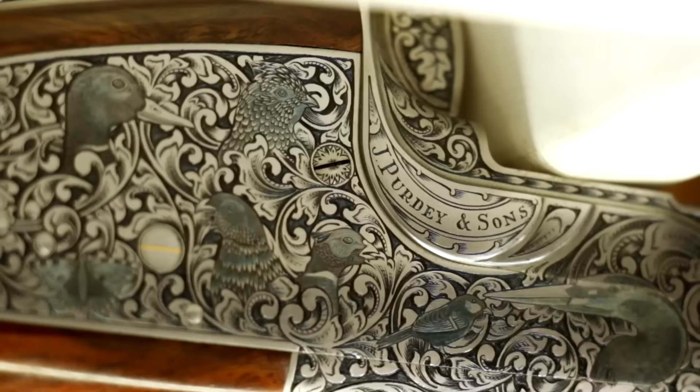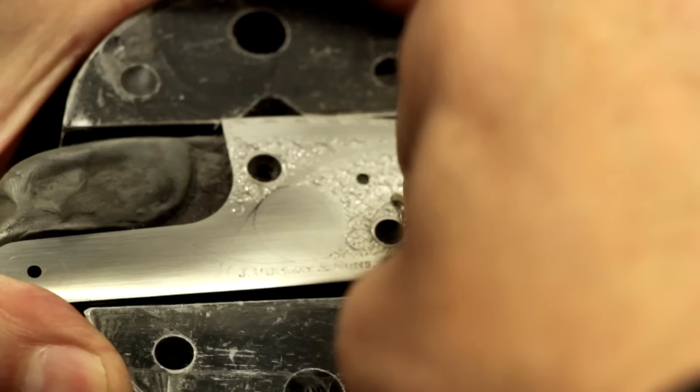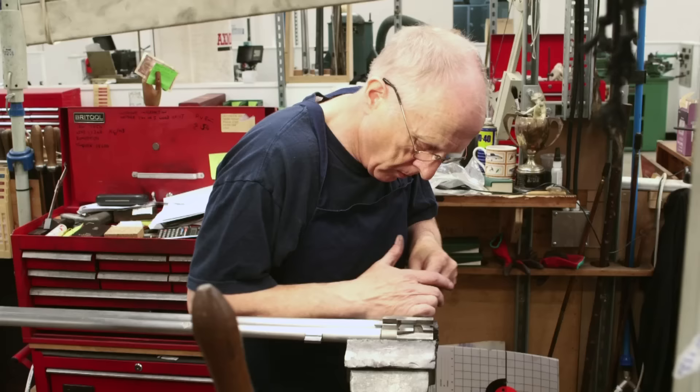A Purdey gun is a beautiful, elegant, exquisitely finished and fitted shooting masterpiece. Each gun that's made is an individual piece of art and the craftsmen go at it with a passion, and each gun gets a phenomenal amount of care and attention to make them what we believe are the best guns in the world.